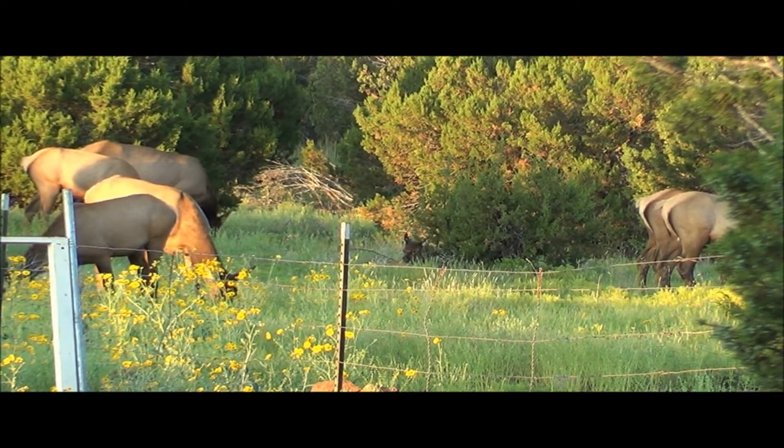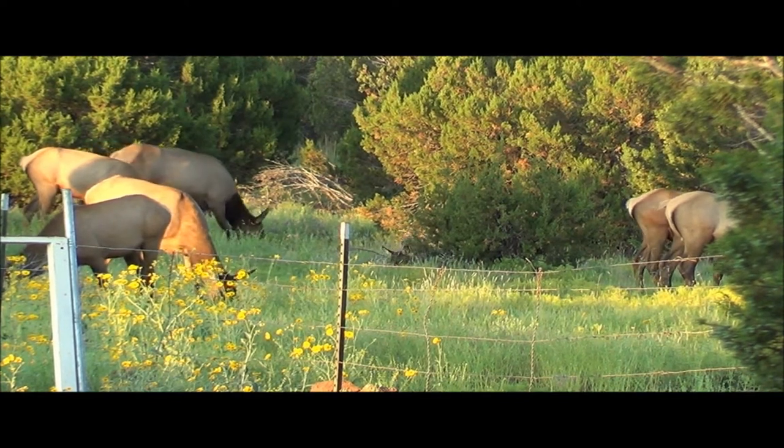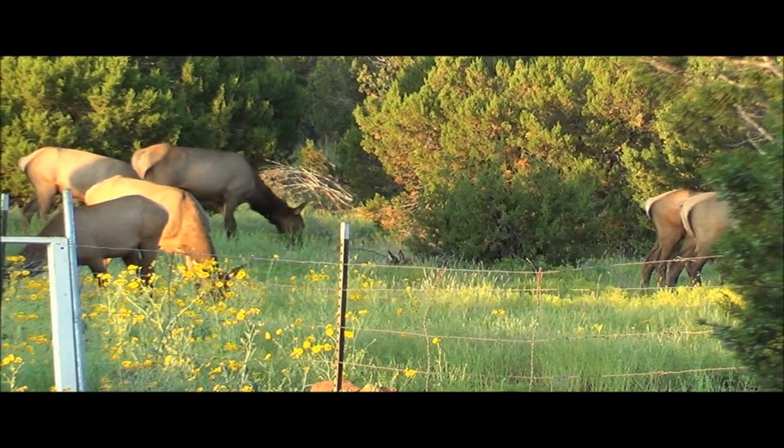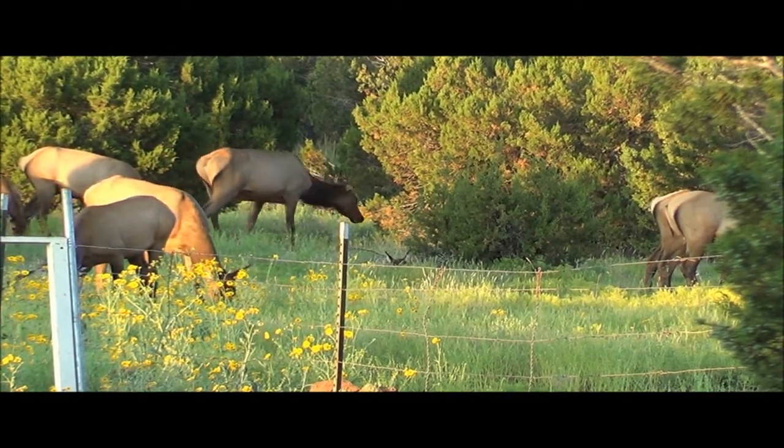What are elk predators? Coyotes, bobcats, bears, wolves, and mountain lions — almost anything that just eats meat. They mainly prey on the young, sick, or injured elk. Adult elk are generally safe.